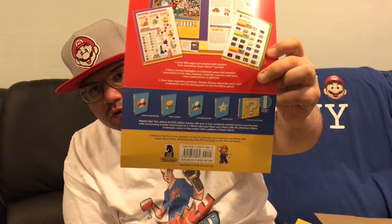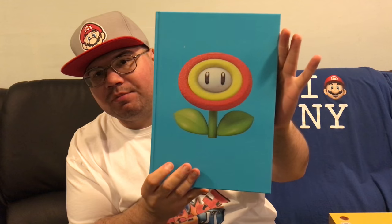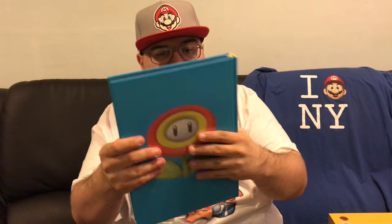There are four cover options — a star, a 1-Up mushroom, a fire flower, and a regular mushroom. Most people are going to want either the mushroom or the superstar, and I'm hoping I get one of those. But whatever happens, happens — you guys are going to see which one I get first. I got the fire flower! It's really nice, has a nice glare to it. There's the front of the book, there's the side — it smells wonderful.